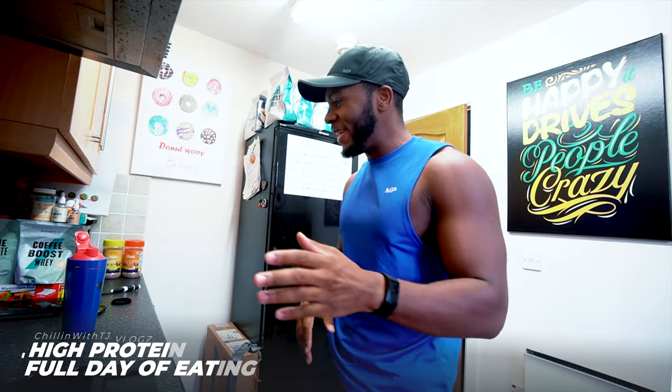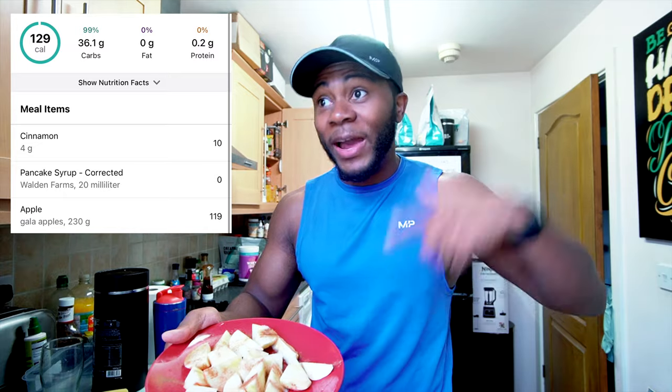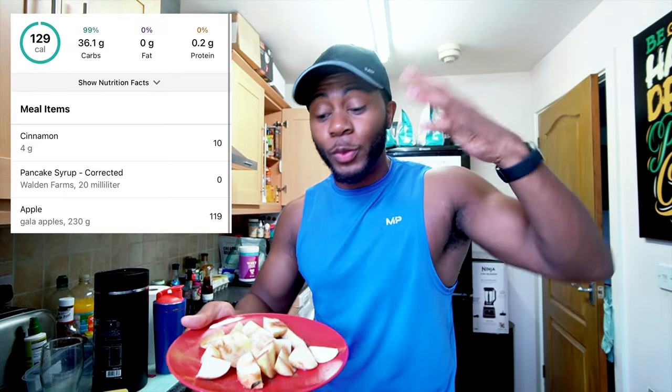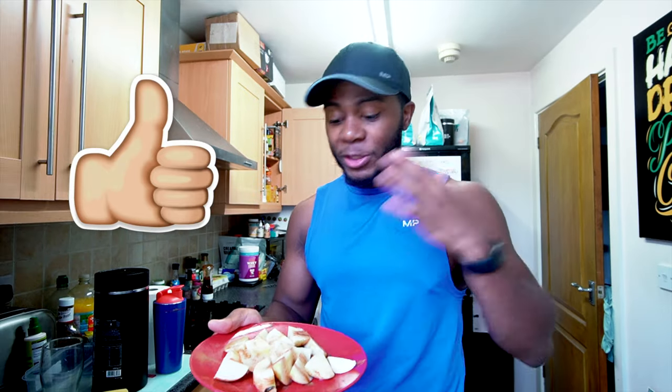Welcome to today's full day of eating. First thing we're having is something nice and light — I recommend this for anyone with a sweet tooth who also wants something nutritious. Try this out: apples lightly dusted with cinnamon and some zero-calorie syrup. Trust me, it's gonna taste pretty good — it's basically simulating an apple pie without the extra calories.